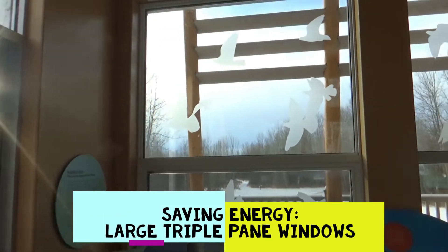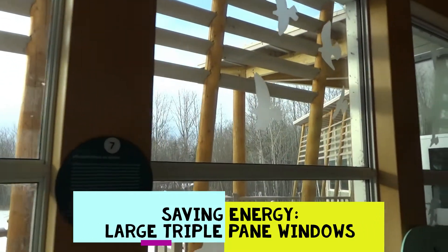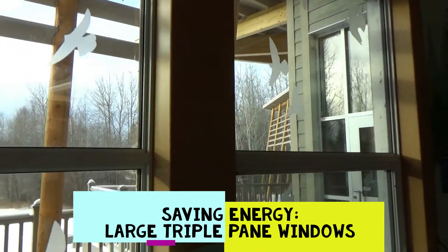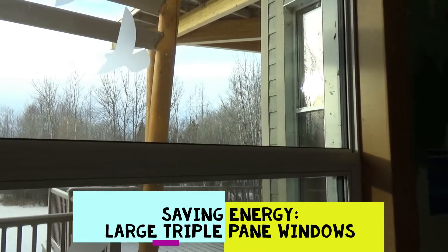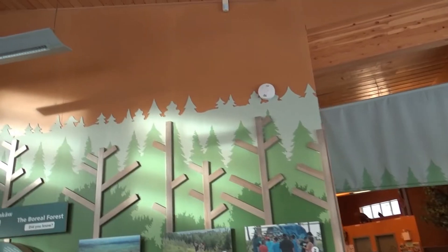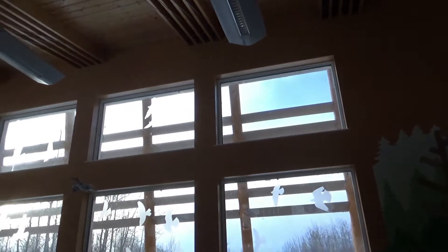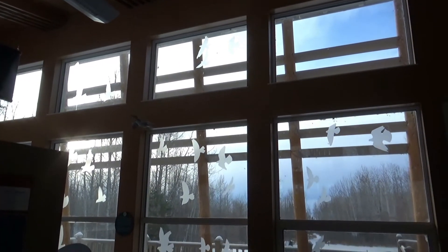These windows help save energy. The windows are triple pane, which means they have three layers of glass instead of just one. These extra layers help keep the cold outside and the heat inside during the winter. The Boreal Center also has huge windows that flood the building with natural light, which helps reduce electricity costs as we only need lights on dull days or during the evenings.